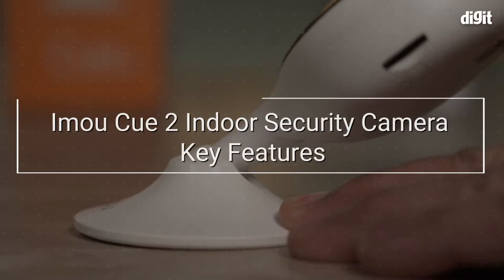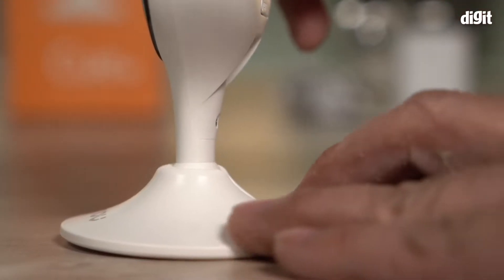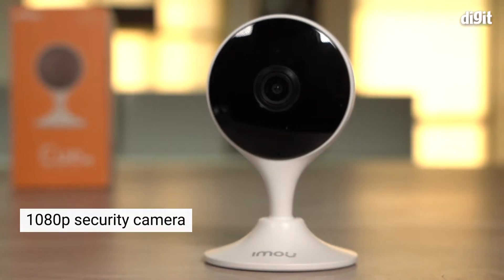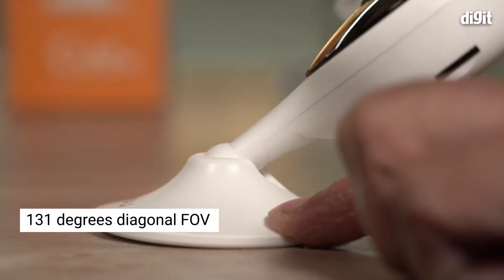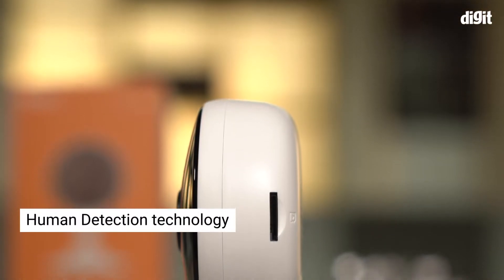In this video, we are going to take a look at the key features of the IMO Q2 indoor security camera. The IMO Q2 is a 1080p home security camera that comes with a 131-degree diagonal field of view and IMO's patented human detection technology.